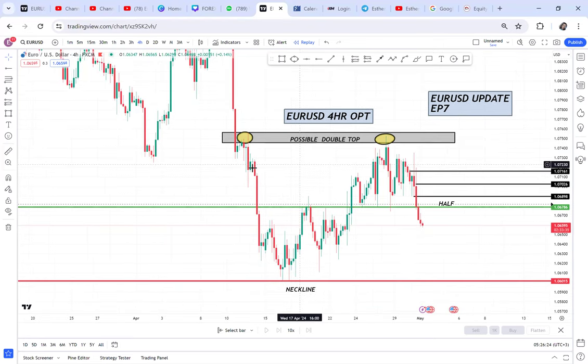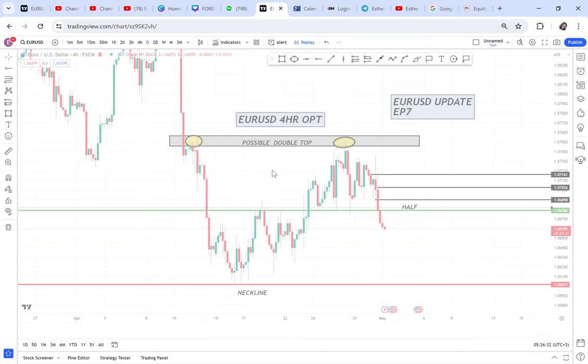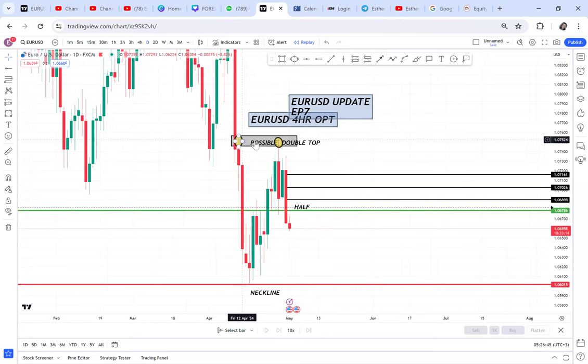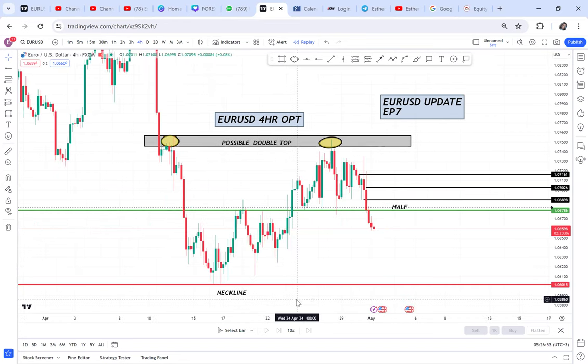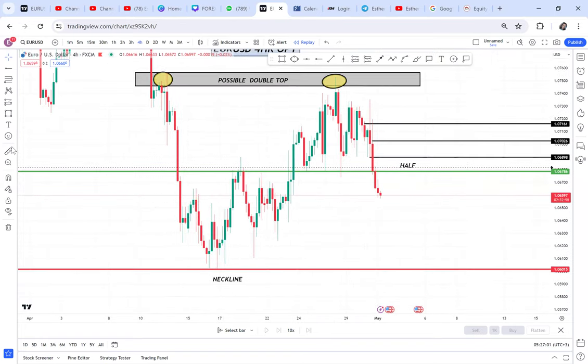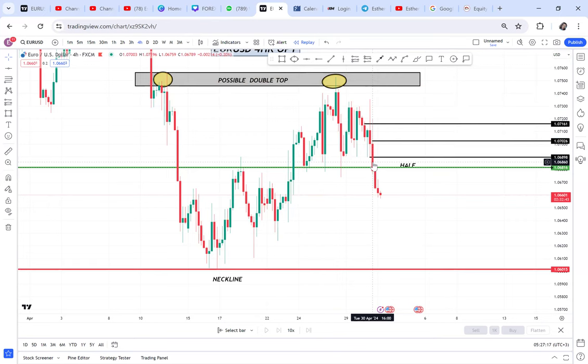I have told you in other episodes that we had this possible double top — can you see this possible double top? I have been looking at it for a very long time on the daily, and finally we broke our half. The half was broken on the four-hour timeframe, and you can see the momentum candle — this is the candle that broke our half — and the market has been dropping.